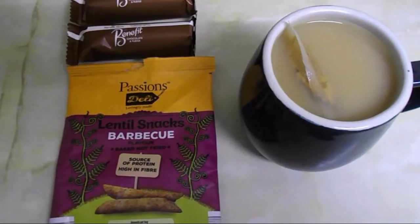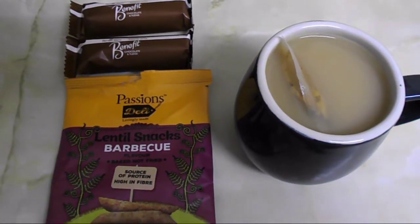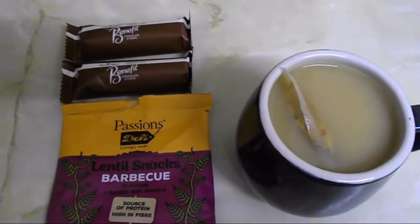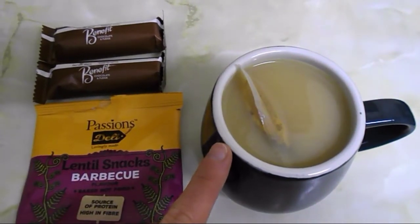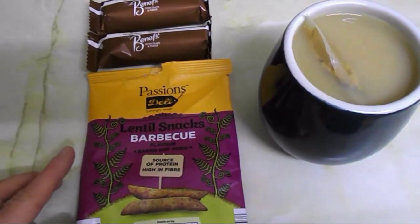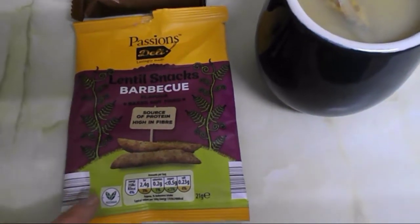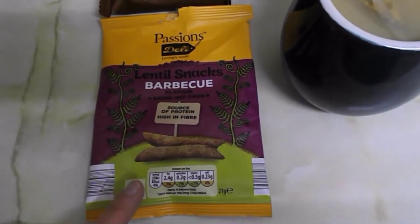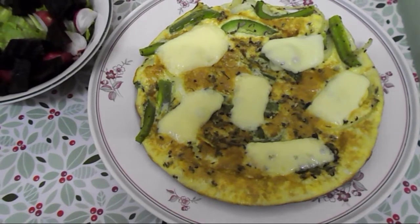It's quarter past five and I'm going to have a snack. We went past Aldi this afternoon and bought a couple of things. I'm going to have two of the benefit bars, which will be my healthy extra B choice, and vanilla chai tea using milk from my healthy extra A allowance. We also bought this lentil snack in barbecue flavor — we shared one pack on the way, so that's about four to four-and-a-half syns for the pack, meaning I'll count two syns for my half.